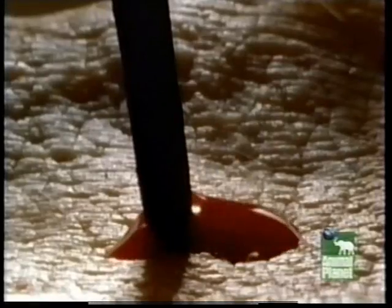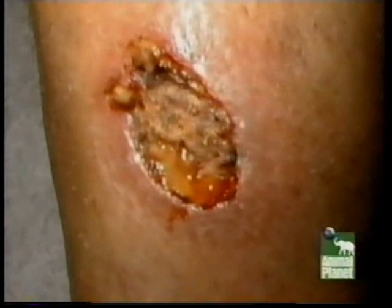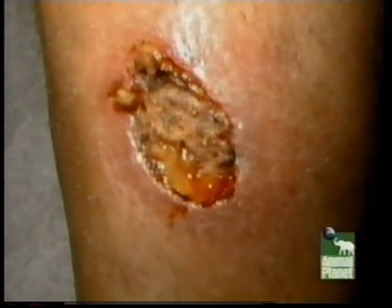Terry had been bitten by sandflies, which had left behind a potentially deadly calling card. The lesion on his leg was now home to thousands of tiny parasites called protozoans, and these invaders weren't content to stay in this one localized patch of Terry's body.